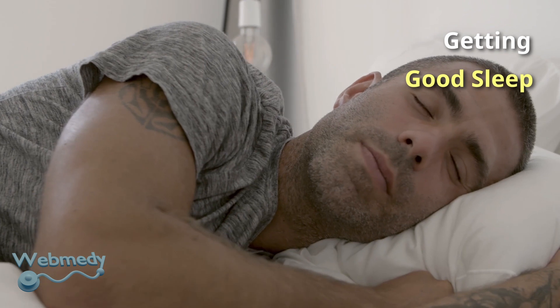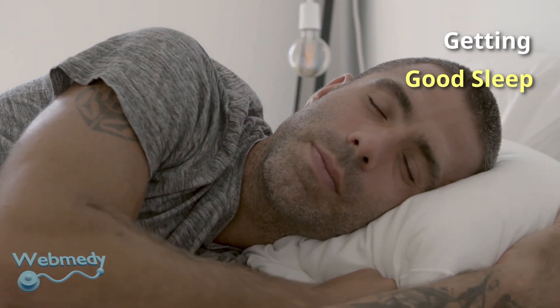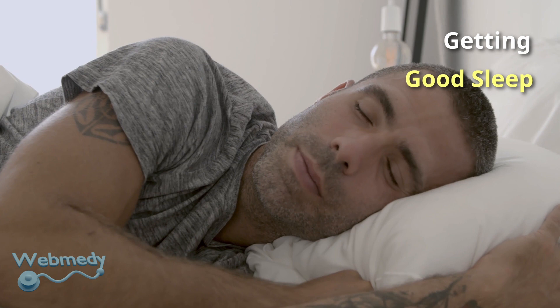Aim for at least eight hours of sleep a night. A good night's sleep increases the production of growth hormone in your body, especially during deep sleep.